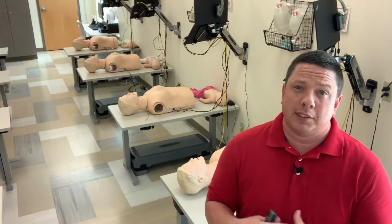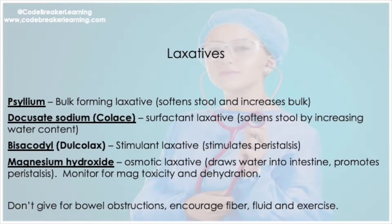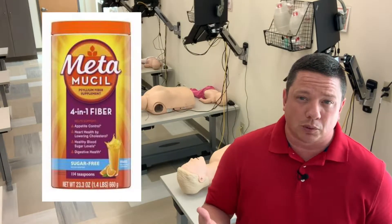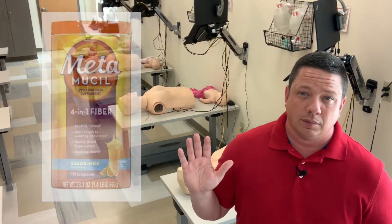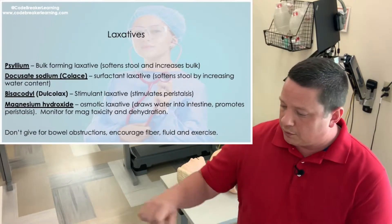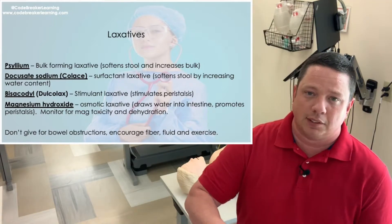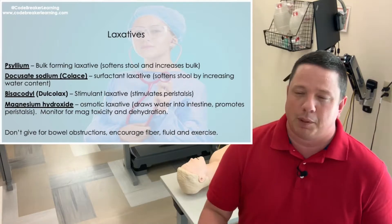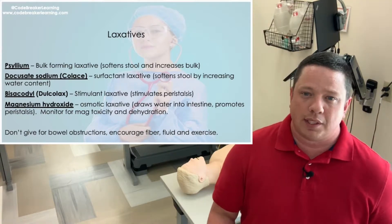The first medication is psyllium. Psyllium is a bulk-forming laxative. You might know this as Metamucil. Metamucil is usually given as a little powder — you're going to mix it in some water and drink it. This increases your bulk, it forms up your stool so it helps people eliminate with ease.